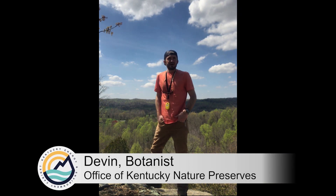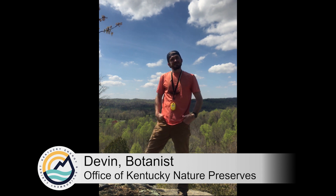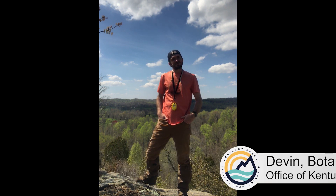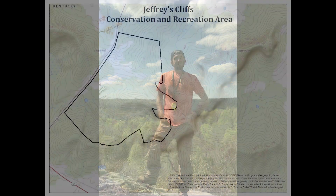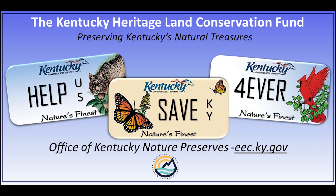Hello, my name is Devin Rogers and I'm a botanist with the Office of Kentucky Nature Preserves. I'm out here today at a very special place called Jeffreys Cliff in Hancock County. The Jeffreys Cliffs Conservation and Recreation Area is a 270-acre preserve in Hancock County, Kentucky, purchased by the Kentucky Heritage Land Conservation Fund with your nature's finest license plates. The preserve is managed by Hancock County Fiscal Court and the Hancock County Heritage Commission.